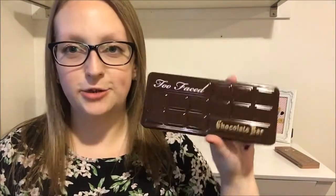Hi guys, welcome back to my channel. In today's video I'm going to be doing my April favorites, so without further ado let's jump into it. The first product I've been absolutely obsessed with throughout April is the Too Faced